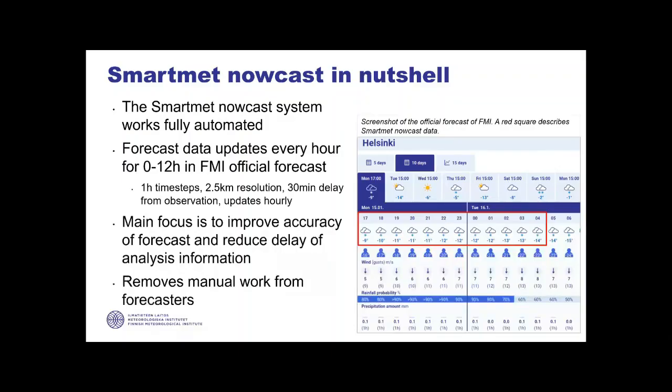At the Finnish Meteorological Institute, we have this nowcasting system which we are calling SmartMet NAUCAST. It's fully automated, so it updates every hour. It's based on observed data combined with model data. The forecast is including the first 12 hours of our official forecasts. The resolution of the data is at 2.5 kilometers and the time step is one hour. There is approximately 30 minutes delay from the observation time before we get the data to customers.